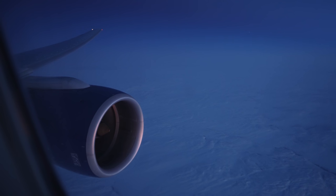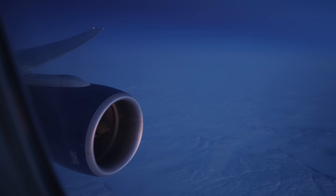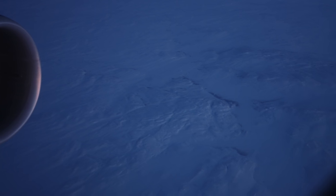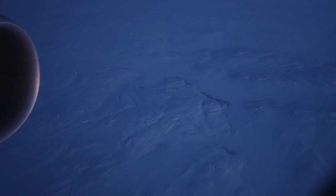After waking up from a very refreshing sleep, I was treated to an inspiring frozen landscape over northern Canada and a surreal gradient of pink and purple hues in the sky.